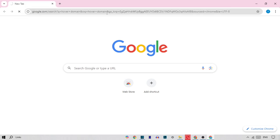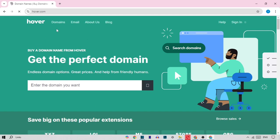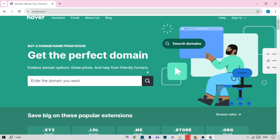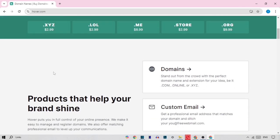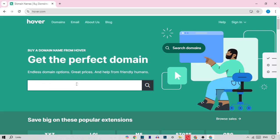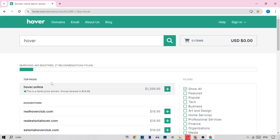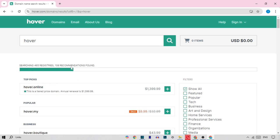Another great registrar is Hover. They offer domain names at around $12.00 per year, with free WHOIS privacy included. Hover focuses exclusively on domains and email services, which means they don't try to upsell you on unrelated services like some other registrars do. If you want a no-fuss, privacy-first approach, Hover is definitely worth considering.